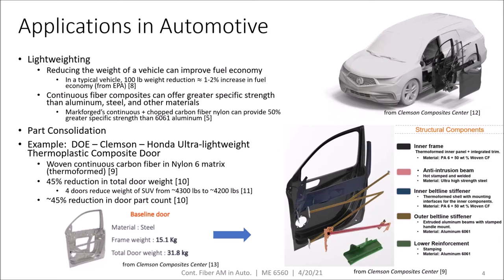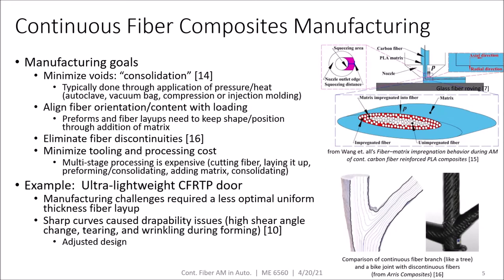Additionally, part consolidation can often be achieved through continuous fiber composite designs, using fewer parts to achieve the same function. An example is a joint Department of Energy, Clemson, and Honda project to create an ultra-lightweight thermoplastic composite door, where a thermoformed continuous fiber composite design was used to reduce the total door weight by 45% and also reduce the part count by about 45%.